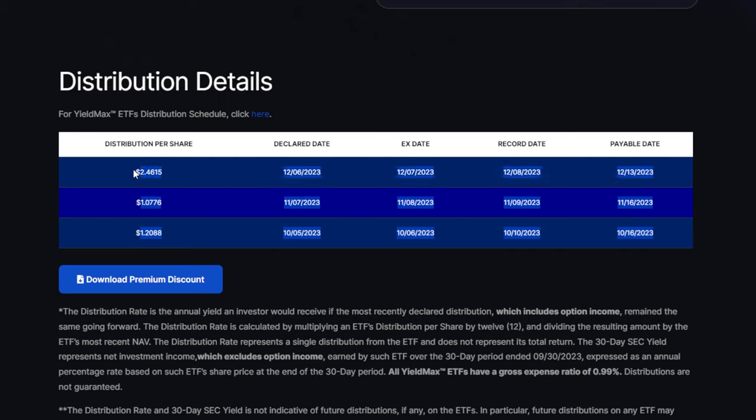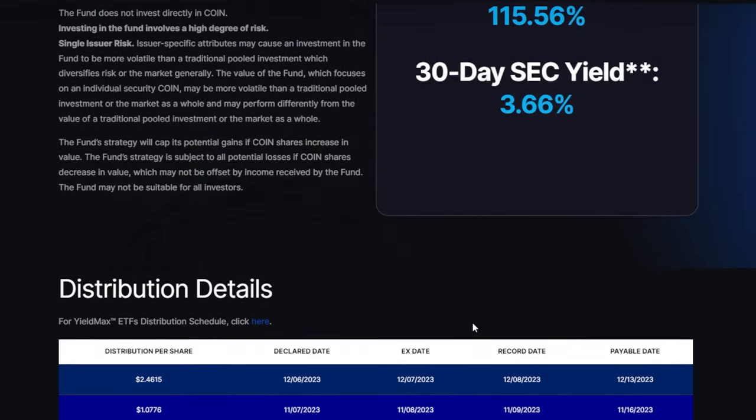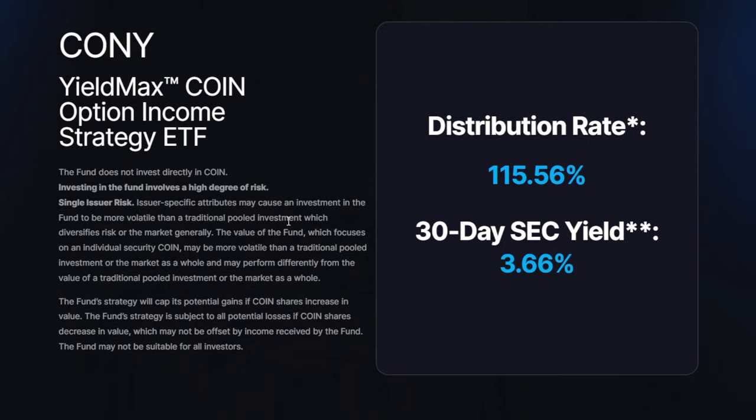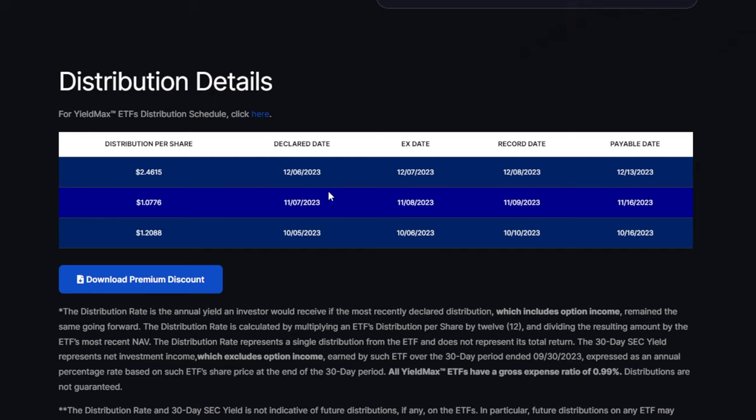It's worth looking at the distributions CONY has paid since inception. This ETF is around $25 per share right now. Back in October we saw a $1.20 dividend paid, in November $1.07, and just recently in December a $2.46 dividend — which makes the distribution rate since inception insanely high. Because of the synthetic covered call strategy, during certain times you might see massive distributions, but sometimes not as large ones.